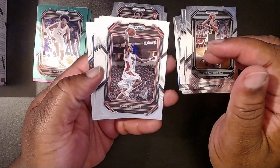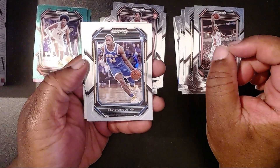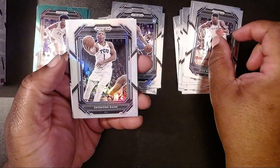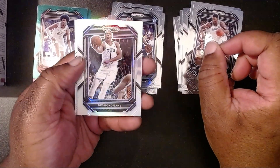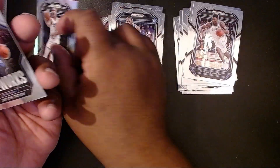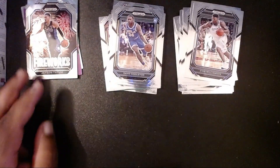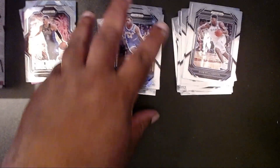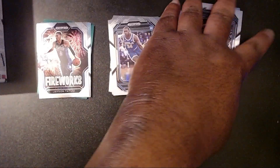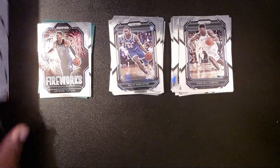Okay, who do we have? We have Paul George again. Boo. David Singleton. Then we have a Zion. Then we have a Desmond Bain with the refractor here — that's pretty cool. And then we have a Fireworks Jason Tatum. Alright, so not bad, not bad for the first box. No Wimby. So that's all I gotta say about that.